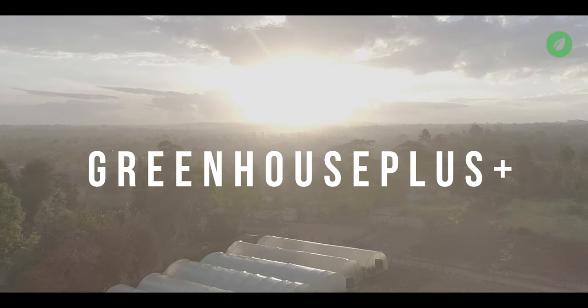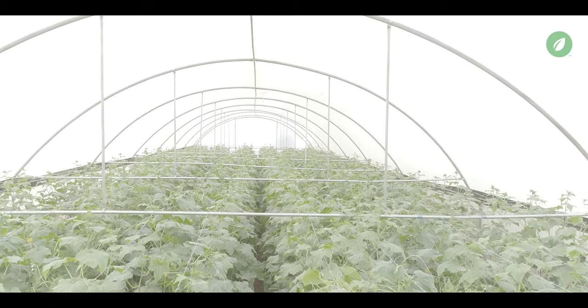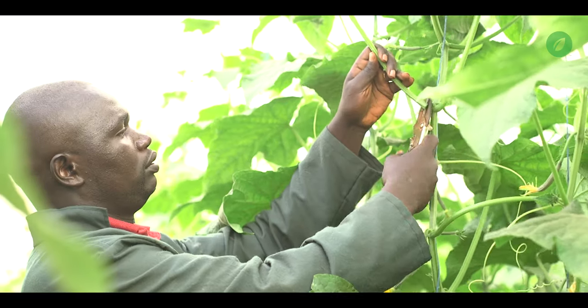Introducing Greenhouse Plus, our new product that will allow you to do what you love while we take care of everything else.